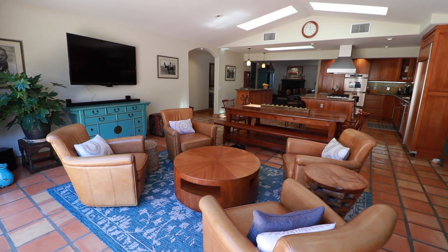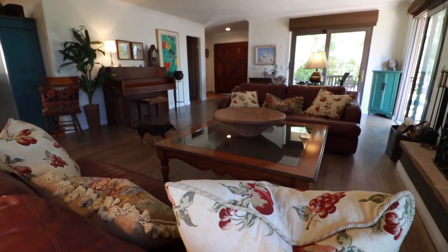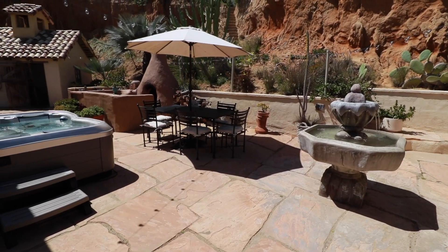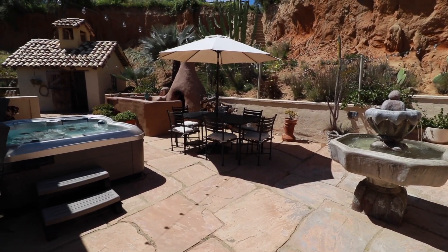It looks like it's really well built, very quality. There are multiple fire pits, a water fountain feature, a hot tub, and that easterly view is absolutely incredible.